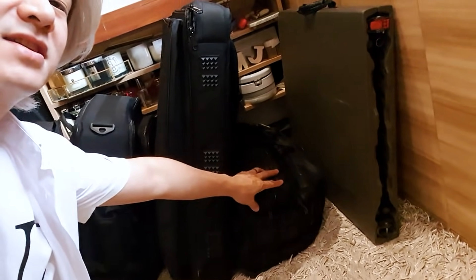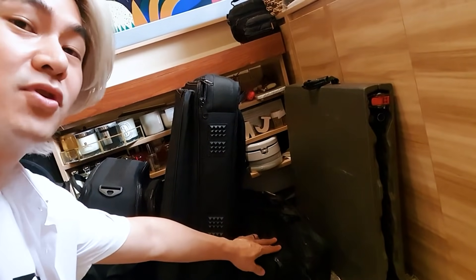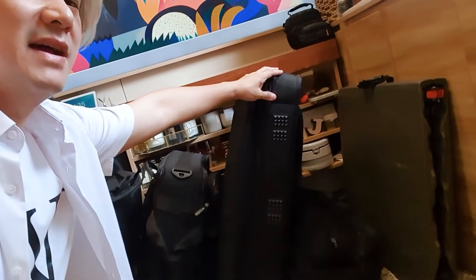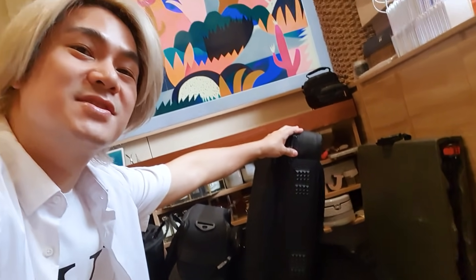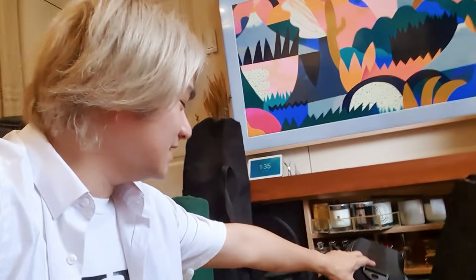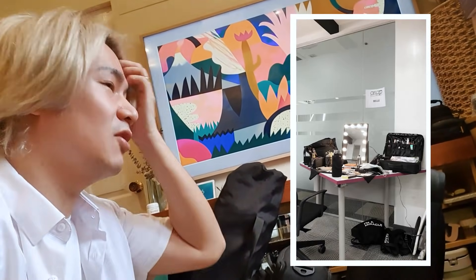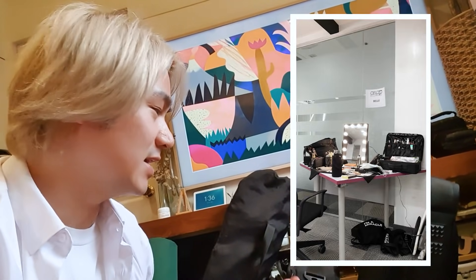This one is my lights bag — it has all my glamcore, my lights, and et cetera. This is the big bag. This is my biggest mirror. I use this one when I have an assistant. And this one is my small mirror — this is the bag I use when it's just me, no assistant, no hairstylist.